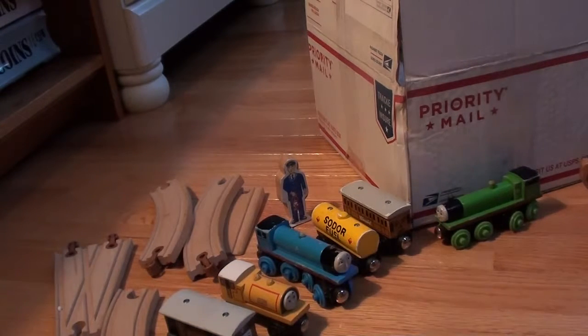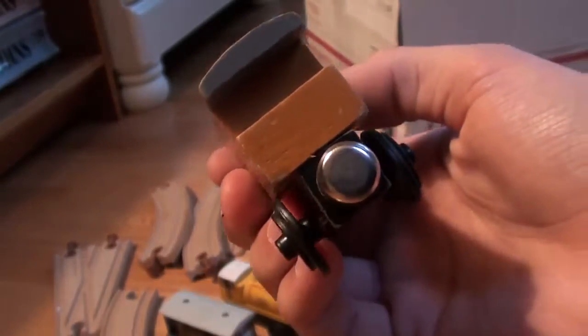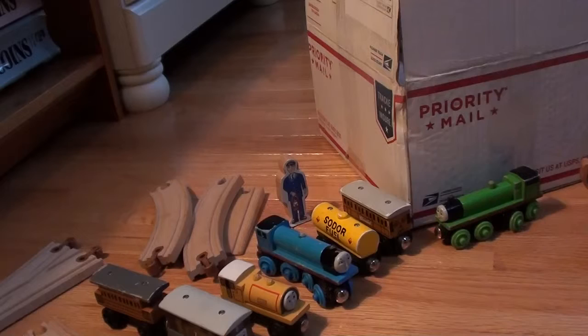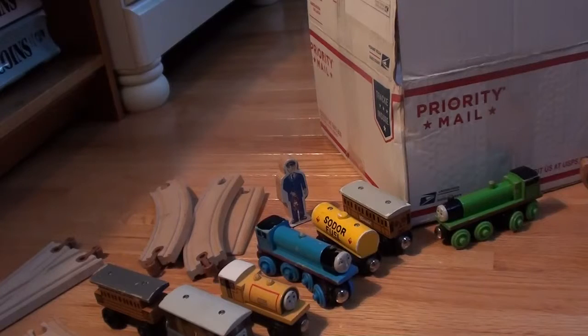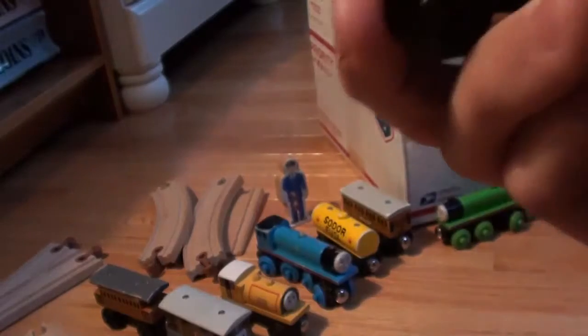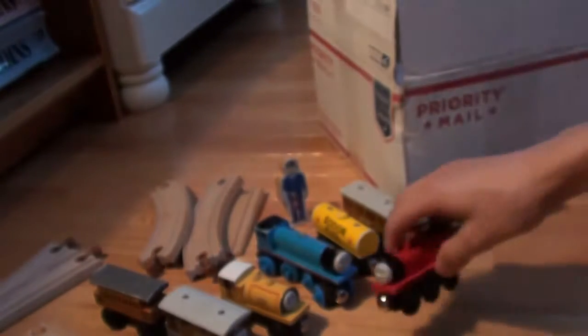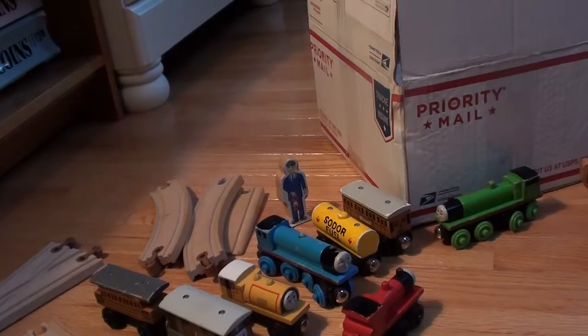Then we have a 1994 flat magnet gray roof Henrietta. Now we have a 1996 James.